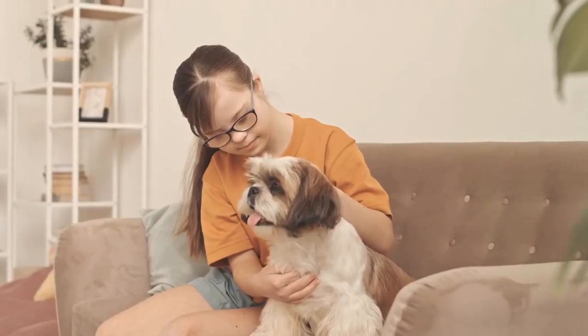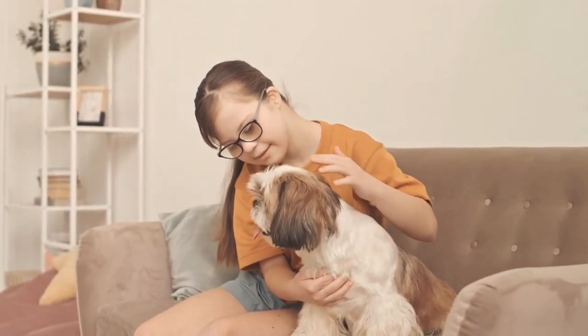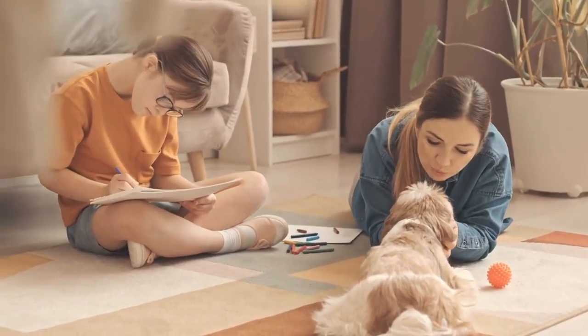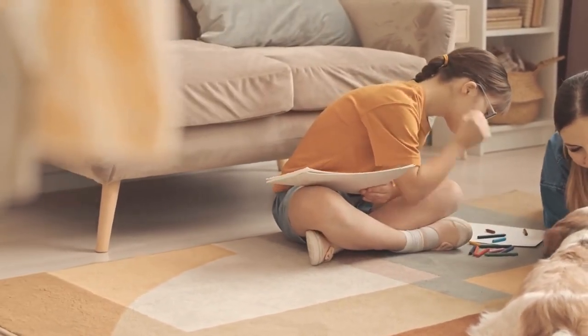4. Brachycephalic syndrome. Shih Tzus have short, flat faces, which can cause breathing difficulties due to the narrowing of their airways. If you notice your Shih Tzu snoring loudly, having difficulty breathing, or getting tired quickly during exercise, consult your vet.